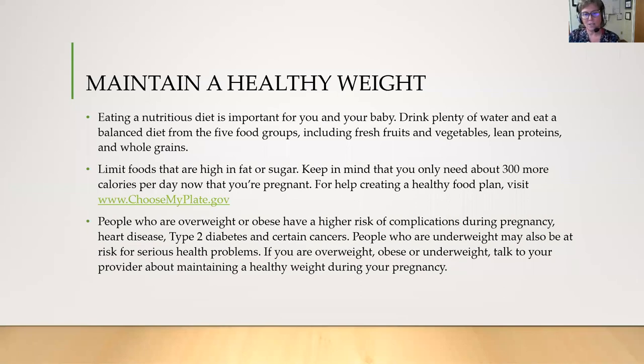You want to maintain a healthy weight while you're pregnant, so eat a nutritious diet, drink plenty of water, and try to eat from the five food groups including fruits, vegetables, proteins, and grains. Limit foods that are high in fat — keep in mind you only need 300 more calories a day when you're pregnant. The website choosemyplate.gov will give you lots of ideas for healthy eating. People who are overweight or obese have a higher risk of complications during pregnancy, including heart disease, type 2 diabetes, and certain cancers. People who are underweight may also be at risk for serious health problems. Talk to your provider about maintaining a healthy weight during your pregnancy.